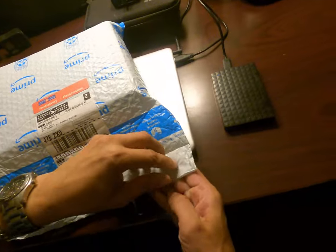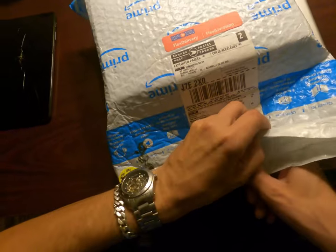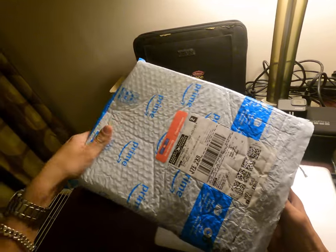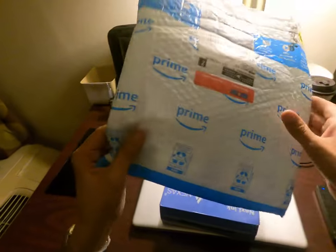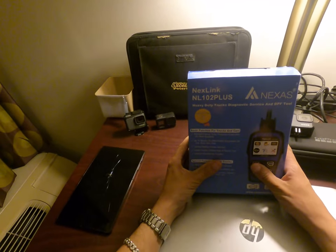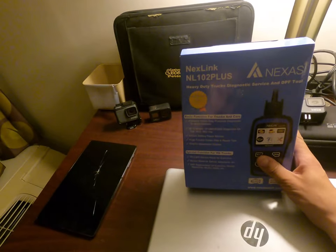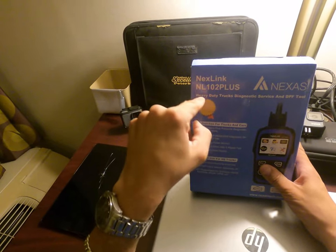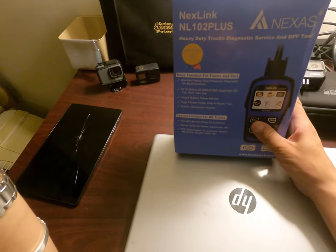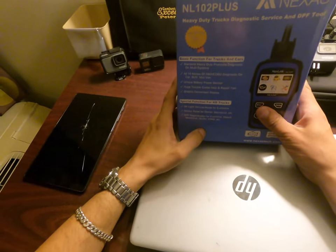So let's open the box and see what's inside. It's a bit tricky to get out, but there's nice protection, which is good. So this is the Nexlink NL102 Plus Pro — normally when you see 'P' it means Plus. This device clears codes on cars and trucks in Europe, Canada, and the US — I live in Canada.